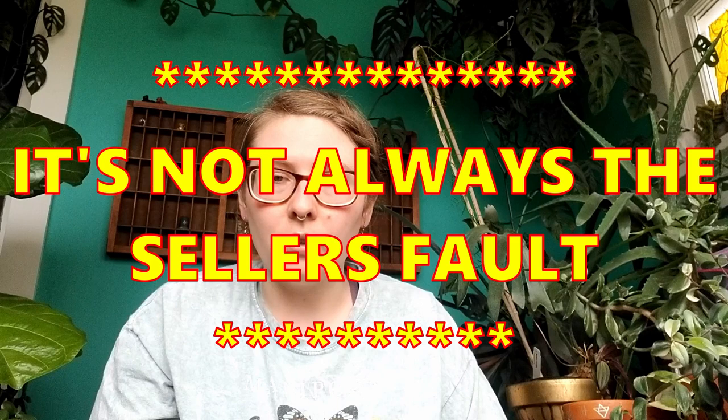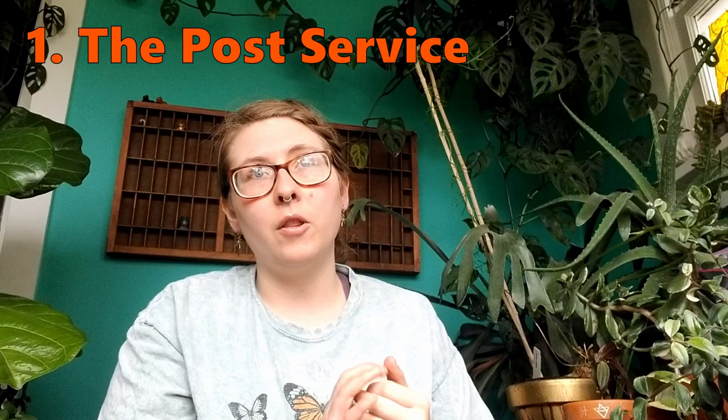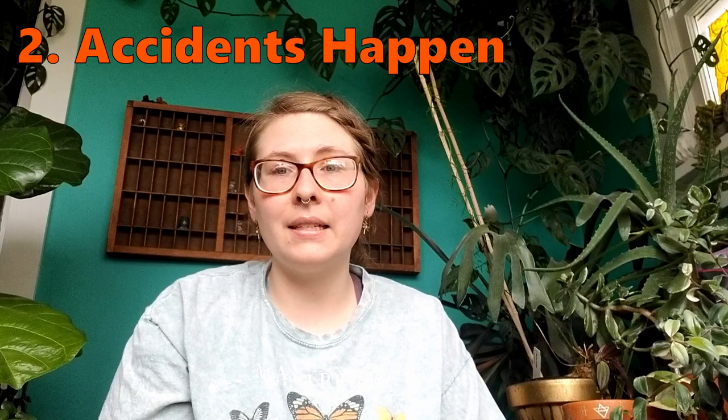Who is at fault if a plant mail order goes bad? It's hard to remain unbiased when it's your hard-earned money at stake and you have so much excitement expecting these plants. But keep in mind, it's not always the seller's fault. The post service — love them or hate them — is a whirlwind, and unfortunately they don't always handle with care nor do they always get your package to you in the expected timeframe.